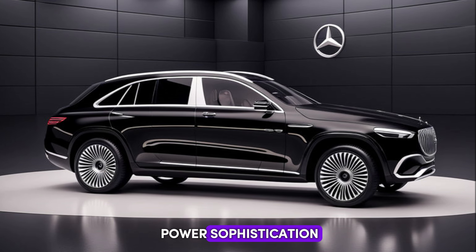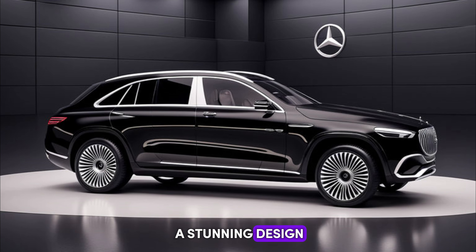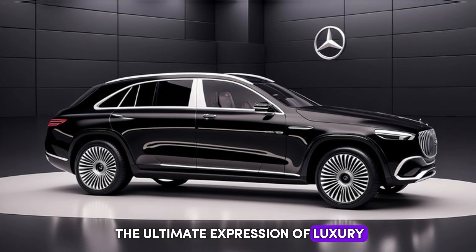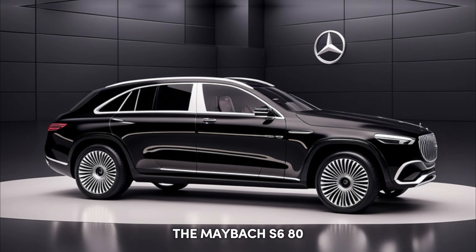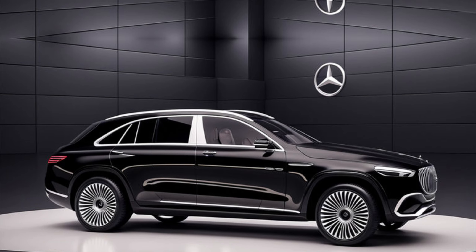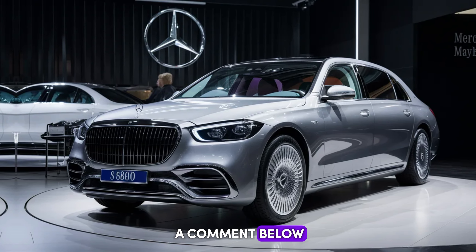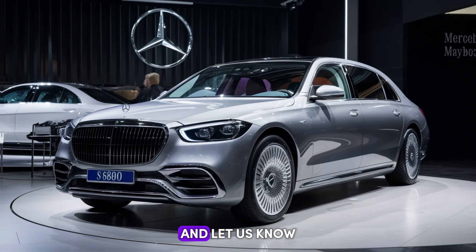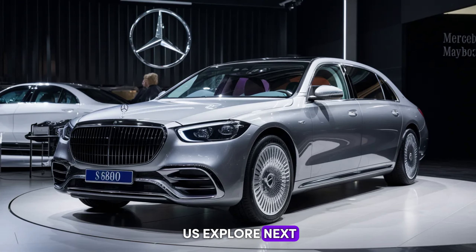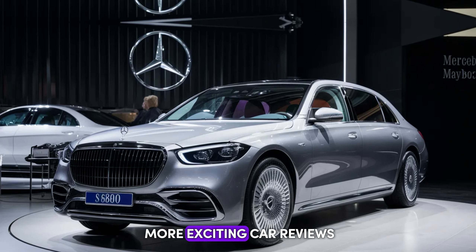It's a blend of power, sophistication, and cutting-edge technology all wrapped up in a stunning design. If you're looking for the ultimate expression of luxury on four wheels, the Maybach S680 might just be your perfect match. Thanks for joining us today — don't forget to leave a comment below with your thoughts on the S680 and let us know what other luxury cars you'd like to see us explore next. And as always, hit that subscribe button to stay tuned for more exciting car reviews.